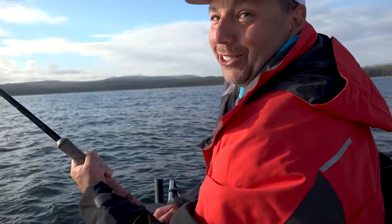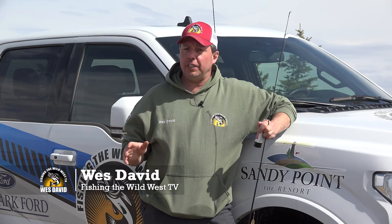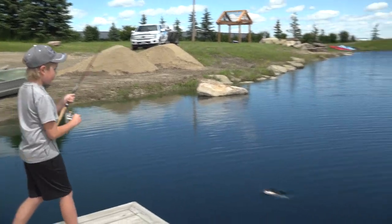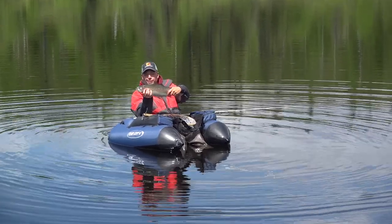This episode has been brought to you by popular demand. We've received tons of emails and messages. We're going to fish stock trout ponds. There are hundreds, maybe thousands, of stock trout ponds throughout North America. We're going to show four or five simple techniques to fish your local stock trout pond — techniques for beginner anglers all the way up to seasoned veterans to enjoy a great day on the shoreline or out on the water.